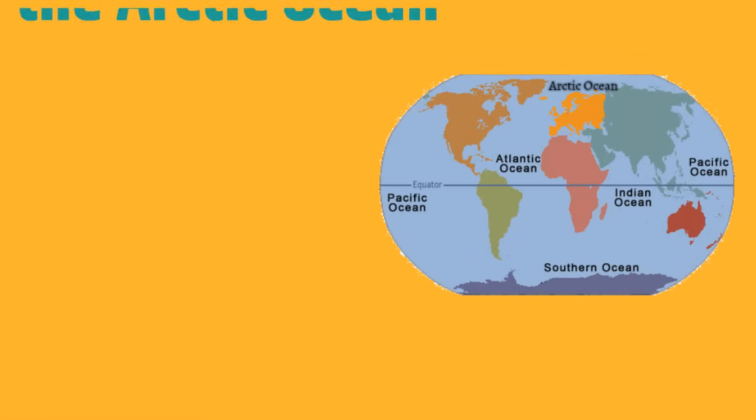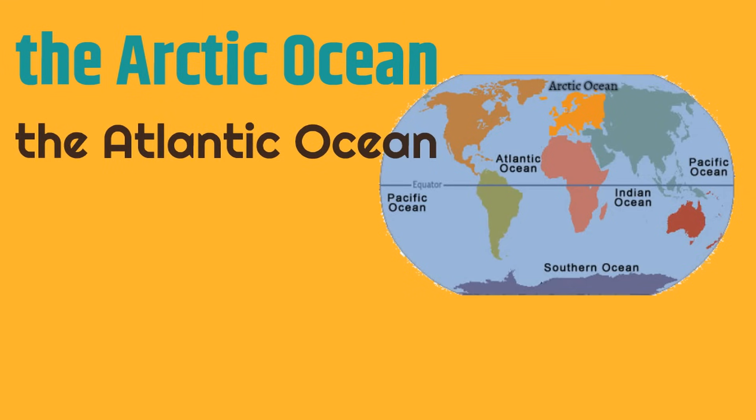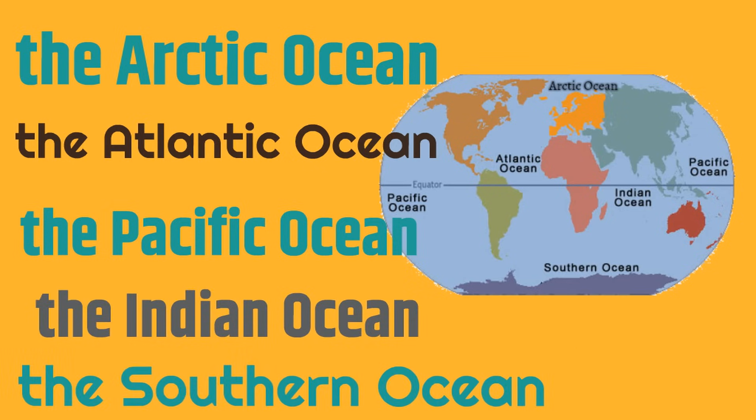So, here are the world's oceans: the Arctic Ocean, the Atlantic Ocean, the Pacific Ocean, the Indian Ocean, and the Southern Ocean.